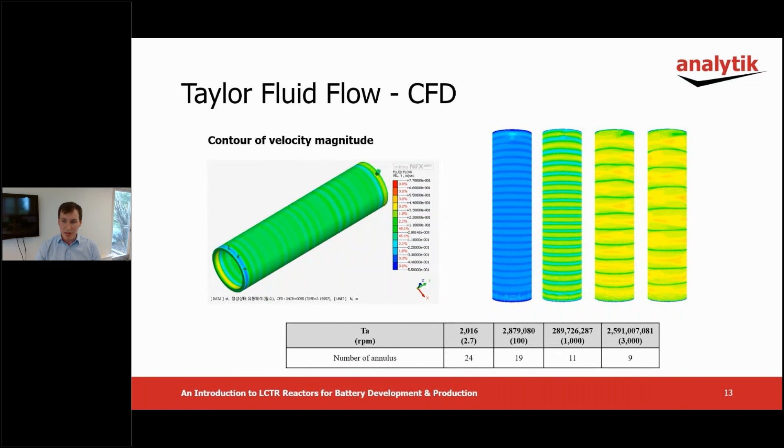Lamina use computational fluid dynamics extensively to model their reactors. The figure on the left depicts Taylor flow generated by CFD in the reaction zone of a one liter reactor. Taylor flow stabilizes after about eight seconds and can be established from 2.7 RPM and up. The number of rings changes according to the stirring speed, and turbulence occurs between the Taylor vortex pairs at 1000 RPM and above. Above 5000 RPM, the Taylor flow disappears entirely and becomes purely turbulent.